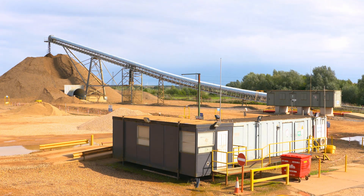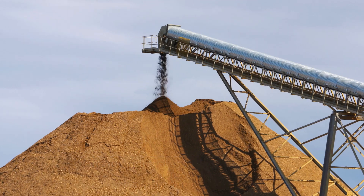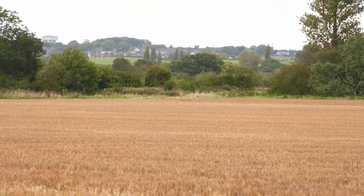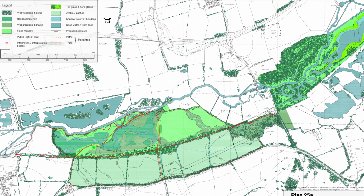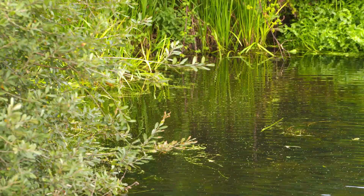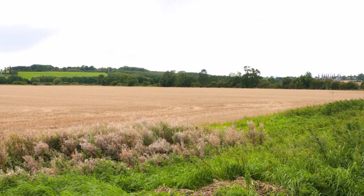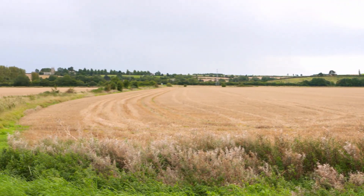Extraction and restoration at Earls Barton Quarry in Northamptonshire offers Hanson Aggregates a real opportunity to improve the biodiversity of what is currently an intensively farmed landscape. The company's vision for the two square kilometre site is to create a natural river floodplain, restoring connectivity with the River Nene to sustainably maintain a new wetland habitat for wildlife. This landscape will merge into farmland on higher ground, restored to habitats with higher ecological value than those currently present. Extraction is planned in phases, integrated with restoration working field by field.